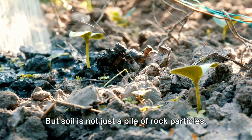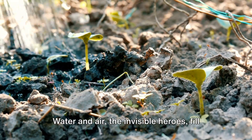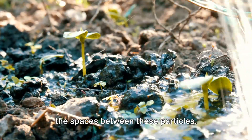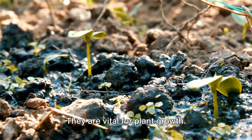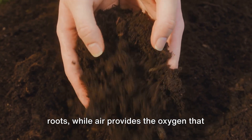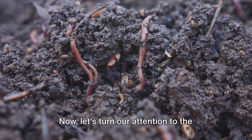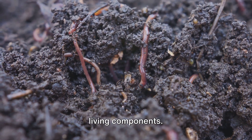But soil is not just a pile of rock particles. Water and air, the invisible heroes, fill the spaces between these particles. They are vital for plant growth. Water carries dissolved nutrients to the roots, while air provides the oxygen that roots need to breathe.